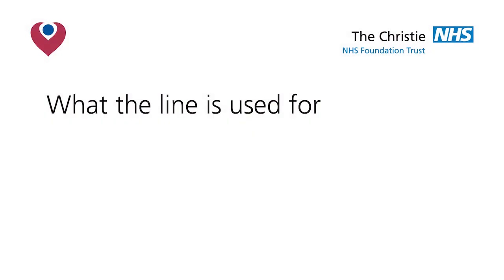What is the line used for? The usual reason for having a central line is to be able to receive anti-cancer therapies intravenously via the line. The line can also be used for taking blood tests.